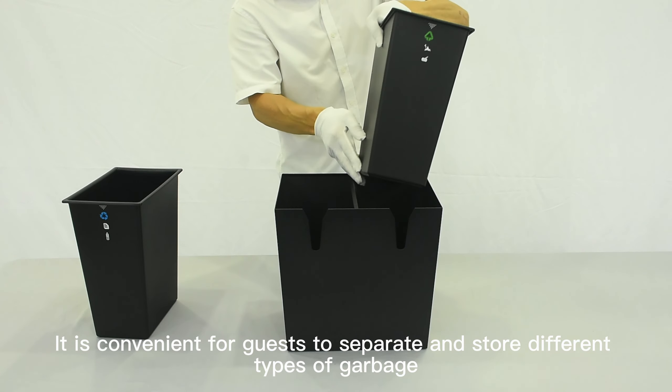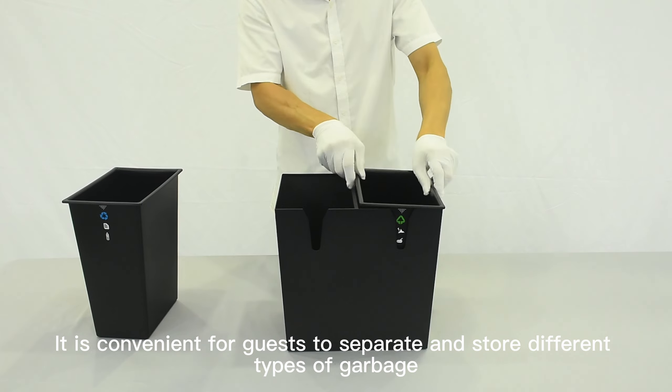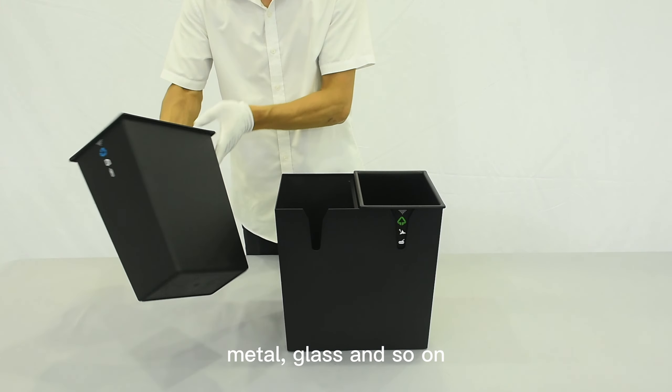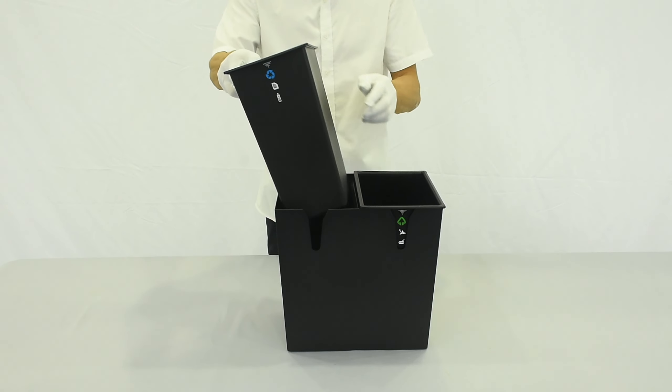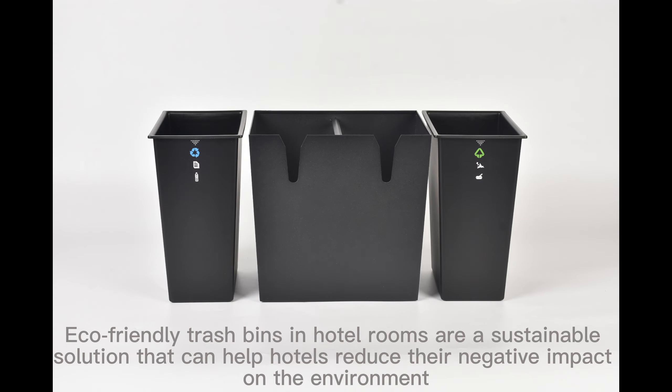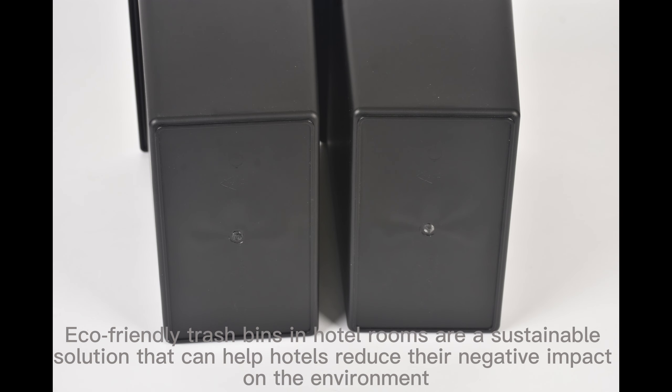It is convenient for guests to separate and store different types of garbage, such as paper, plastic, metal, glass and so on. Eco-friendly trash bins in hotel rooms are a sustainable solution that can help hotels reduce their negative impact on the environment.